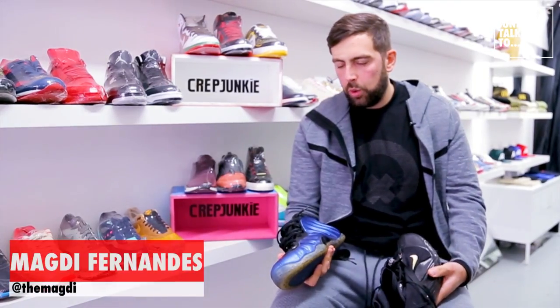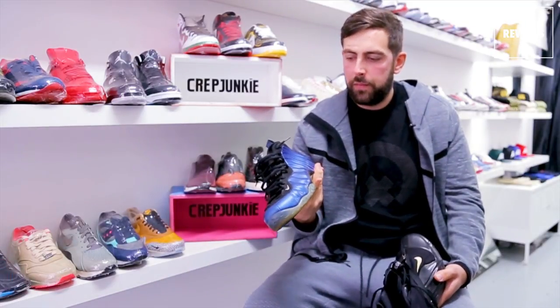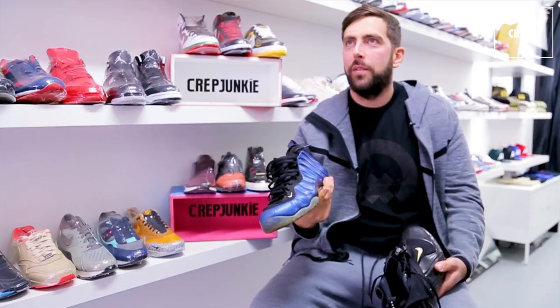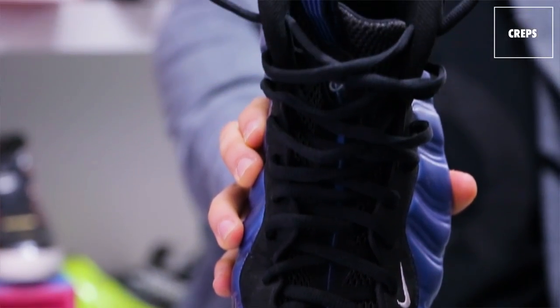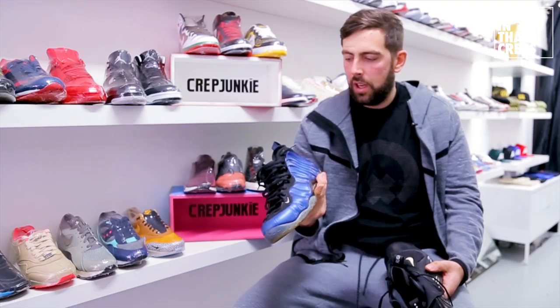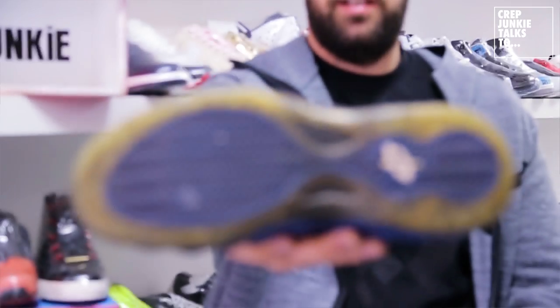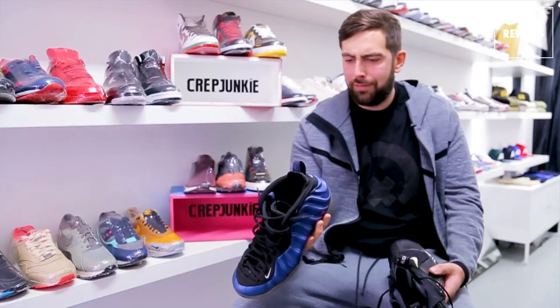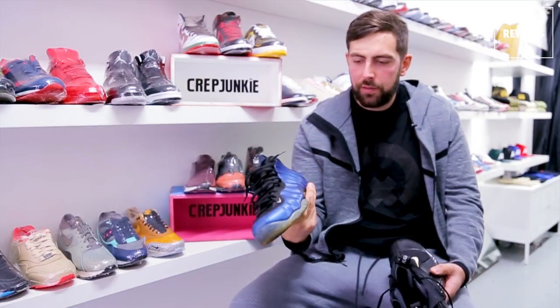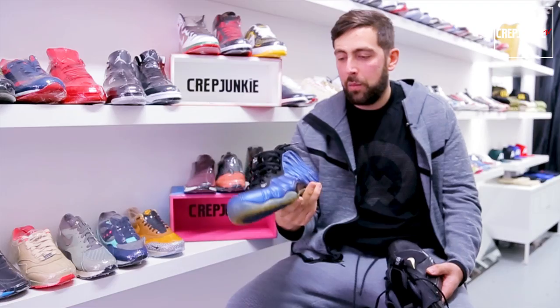Probably my all-time favorite shoe is the Foamposite One. The reason being was mainly due to the fact that it was a space shoe. In '97, '98 sort of time, this shoe was so ahead of its time — it still is today. And even though it looks ridiculous, I just loved it. I loved the concept of it with Eric Avar, his design and what he did.